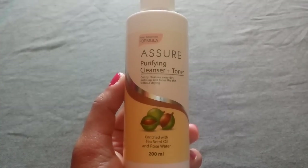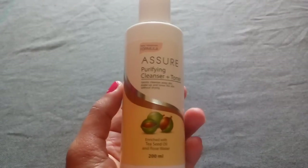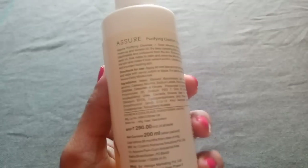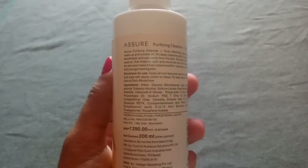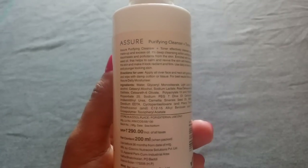This Assure Purifying Cleanser Plus Toner gently cleanses away dirt and makeup, and tones the skin without drying it. It's suitable for all skin types, whether you have dry or oily skin. It's enriched with tea seed oil and rose water — rose water acts as a natural toner.